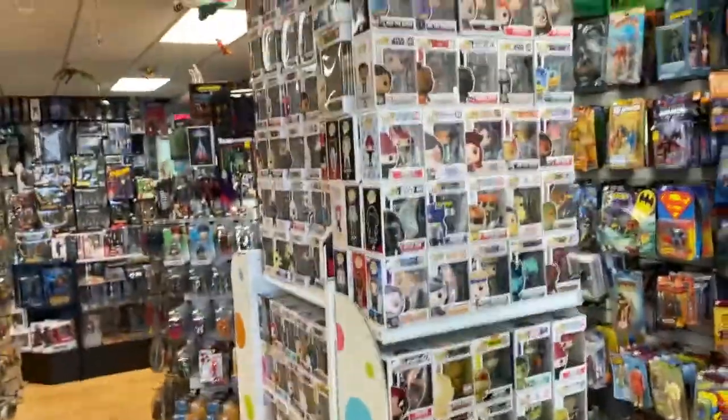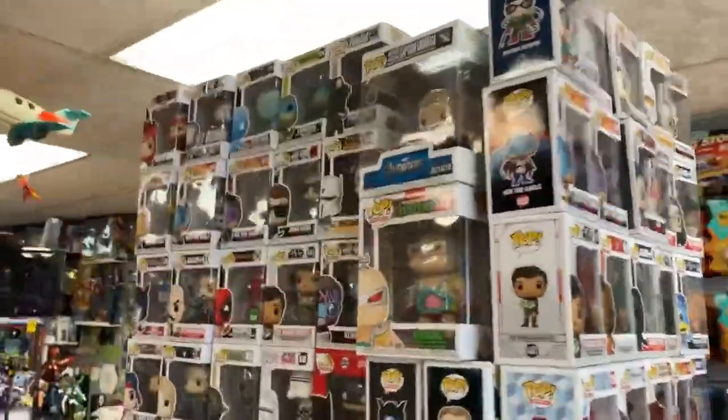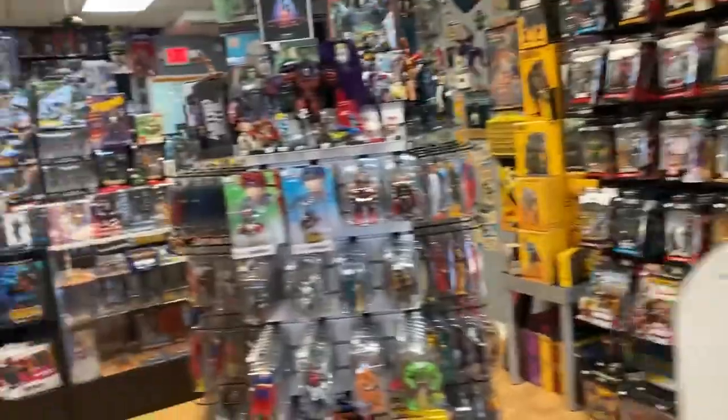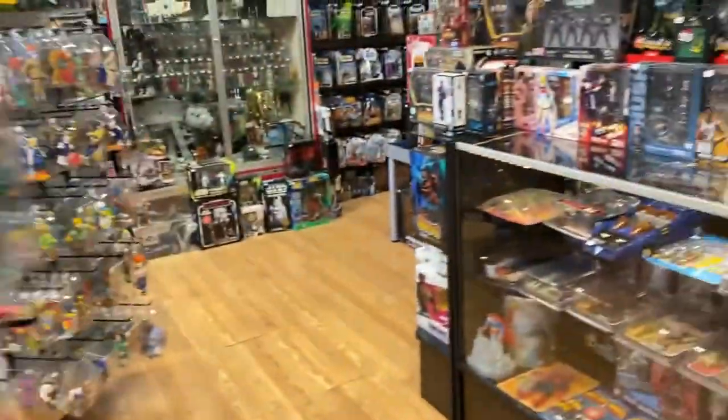I got a bunch of Pops, as I always say, but for real — the tower is getting dangerously high and it's going to collapse. So come buy some Pops. Also put out some loose Marvel Legends, which is always good.